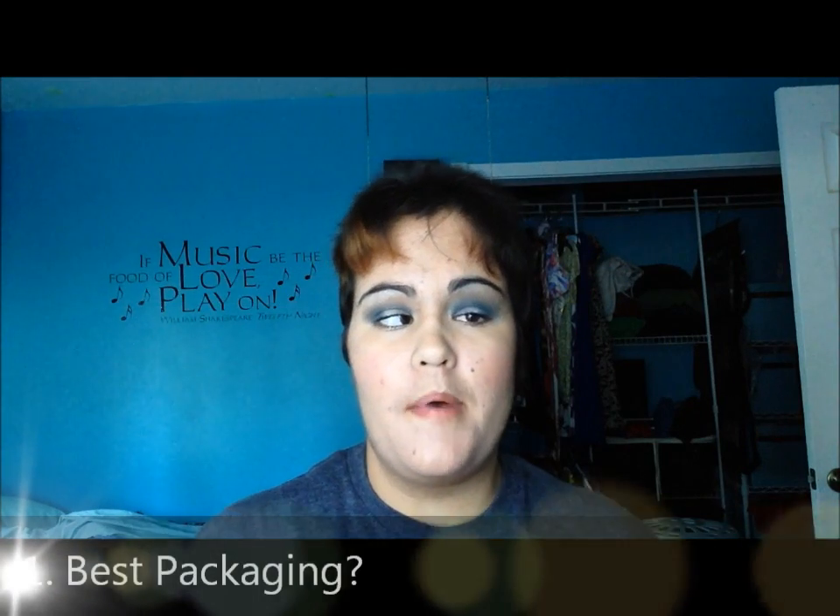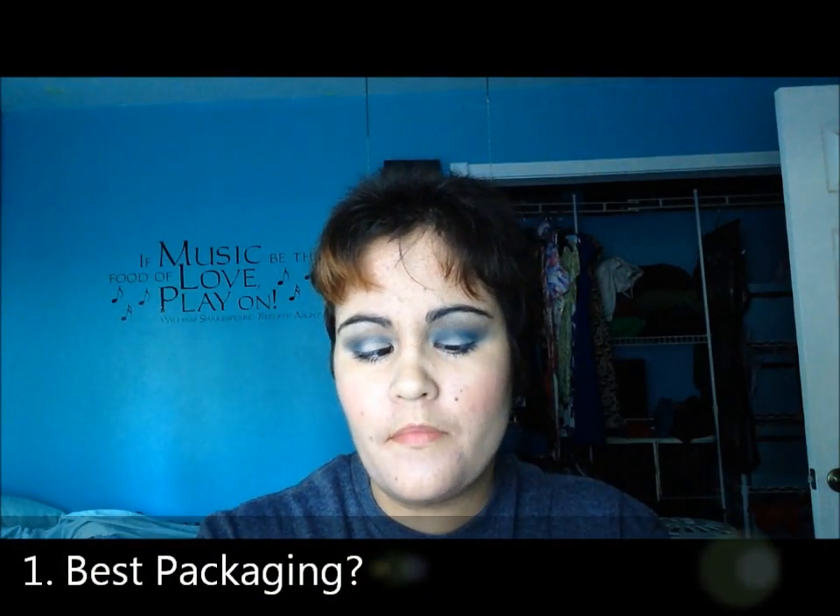Hey guys, so today I'm going to be doing the foundation tag. I thought this was a really fun tag. The questions are a lot like the lipstick tag, so if you want to see that I will link it below, and I will annotate the questions within this video for you guys.